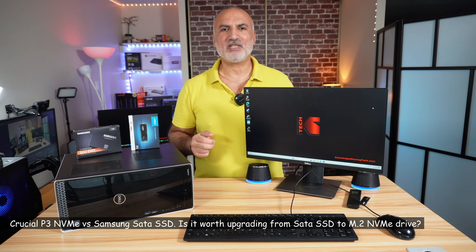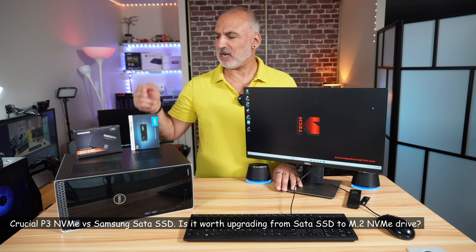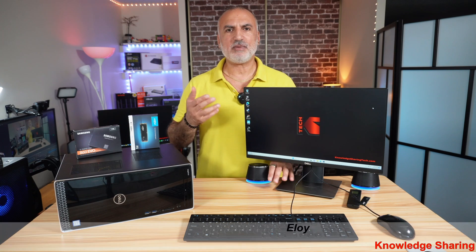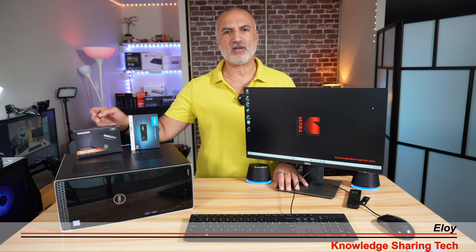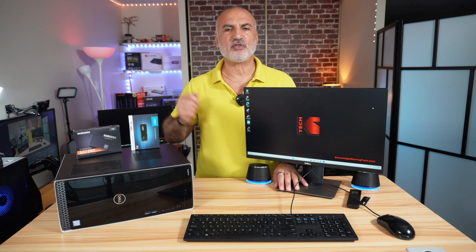Hello everyone. In this video I'll be answering the following question: is it worth upgrading from a 2.5 inch SSD to an M.2 NVMe drive? To be able to answer this question, I'll be comparing the performance of the Samsung 860 EVO 2.5 inch SSD to the performance of the Crucial P3 M.2 NVMe PCIe Gen 3 drive.